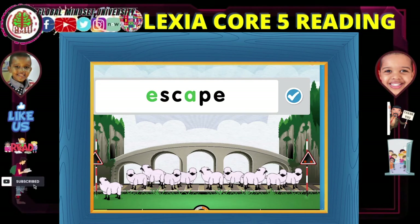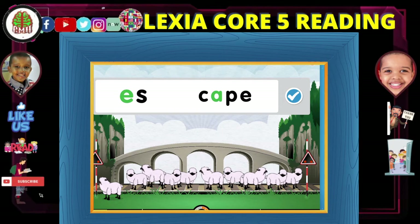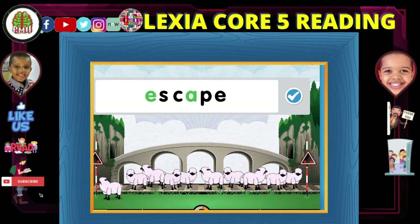Here are the vowels that make a sound in this word. Each syllable has only one vowel sound. This word is: s... cape... escape.